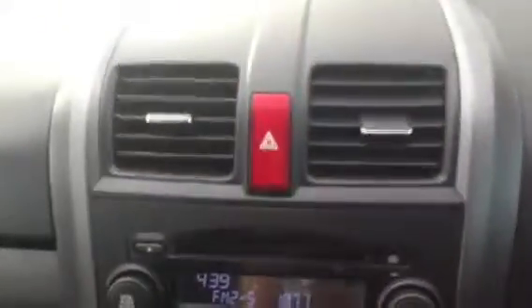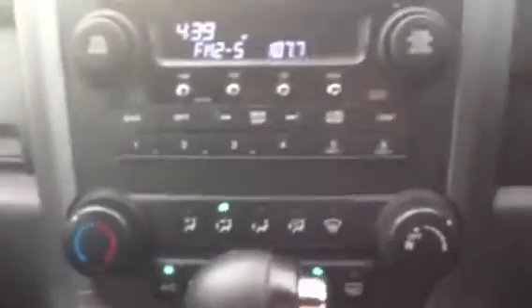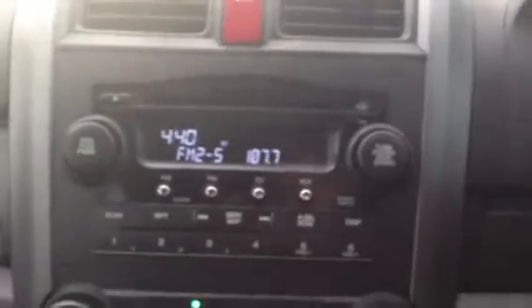On the steering wheel you have your mode controls to change between CD, radio, your volume and also your channels. You also have your cruise control — you press cruise to set it, and then you can accelerate and decelerate with those settings. In the middle you have your air conditioning vents, your hazard button, the radio, and all your options to choose whether it be CD, AM, radio, or auxiliary.